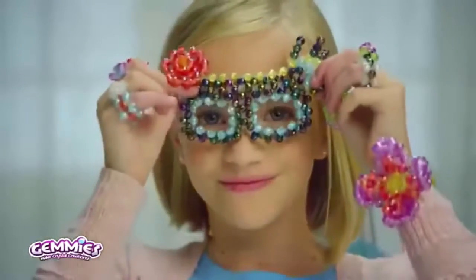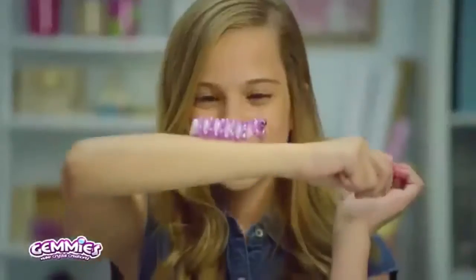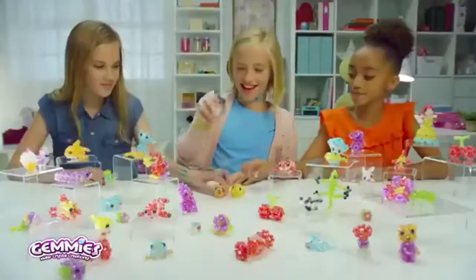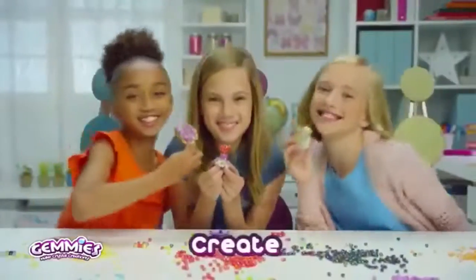Bracelets, bangles, chokers and rings. All made from Jemmys bright sparkling things. With Jemmys there's no limit to the magic you can make. Jemmys Clip, Connect, Create.